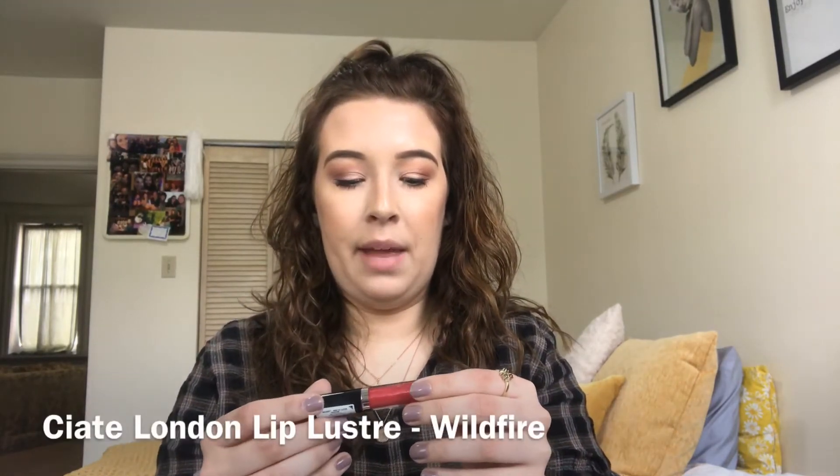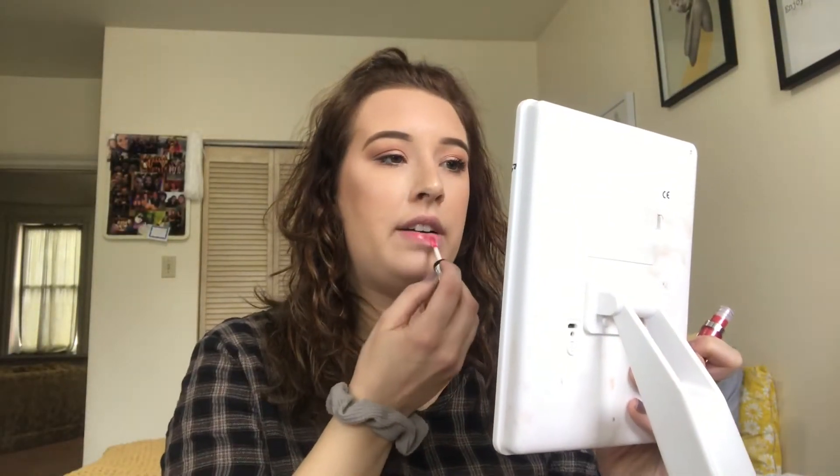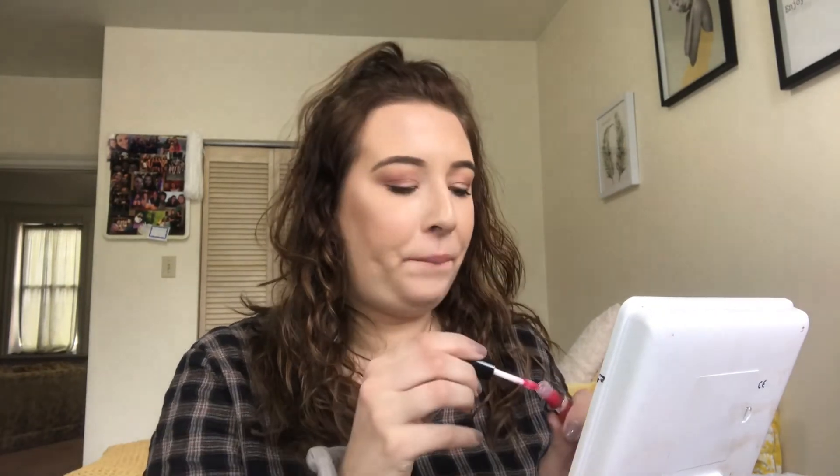The next product is a Siaté London Lip Lustre in the shade Wildfire — this is a mini version but it's really pretty. I've had a Siaté London lip product before. It's a really pretty pink-red shade, looks very shimmery but like a really light gloss, so it might turn out not as bright as it looks in the packaging. Applying it now — this is actually really pretty, not as fluorescent as it looks, actually super natural. I got more into it than I thought I was going to, so yeah that's so pretty.